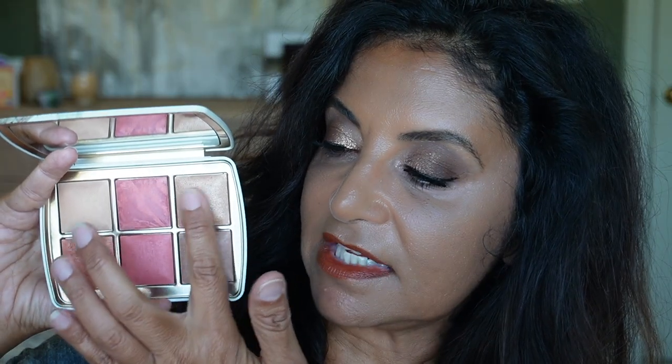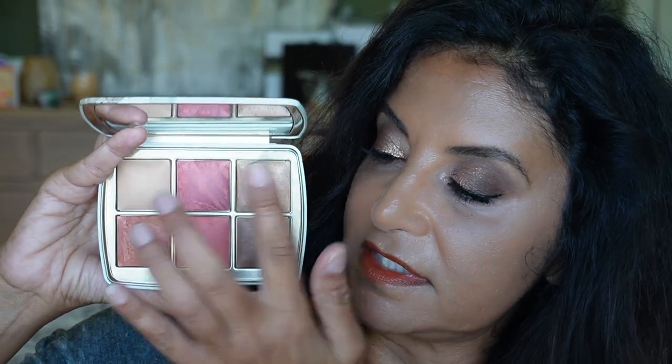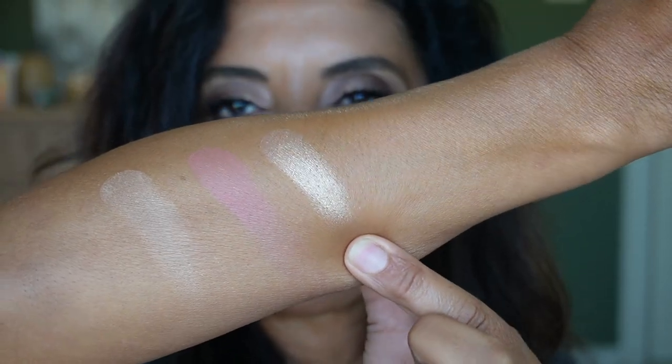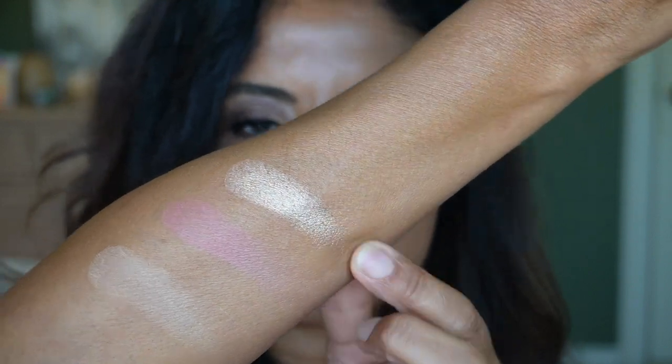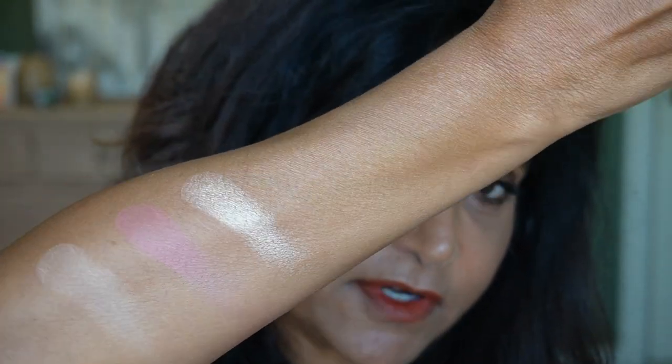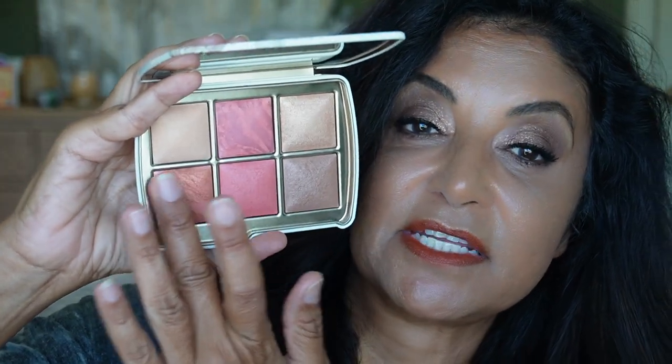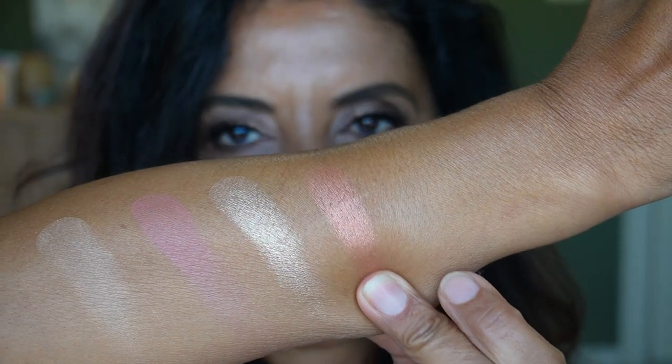Next we have the ambient metallic strobe lighting powder — a new shade called Infinite Strobe Light, which is a warm gold. The strobe lightings are very, very pigmented — that's pretty. Next we have the ambient lighting blush in Sunbeam, which is a rich peach.